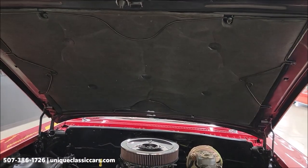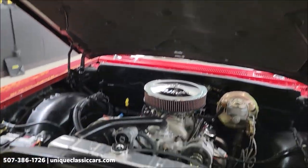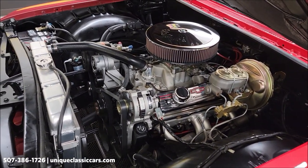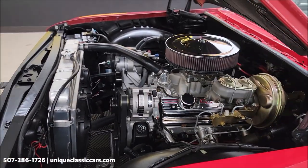Look at the hood liner — intact, looks newer. Here it is again: 350 Chevy V8 paired up with that 700R4 automatic transmission with overdrive. Aluminum radiator, electric fans, and serpentine belt system.